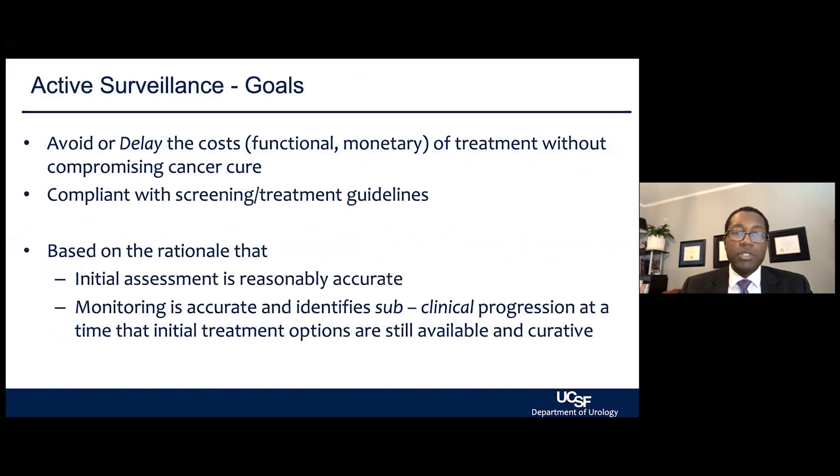The key is really not to completely ignore prostate cancer, but rather delay some of the costs and burden — both functional and monetary — of treatment without compromising cancer care. And it's really compliant with screening and treatment guidelines.